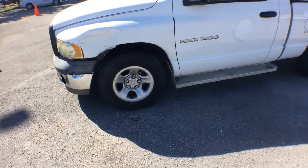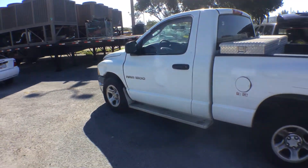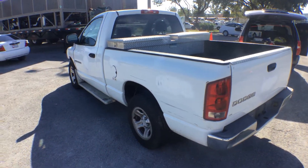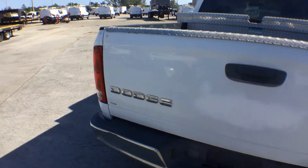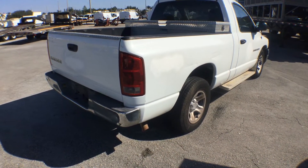The tires look really good and it's got running boards. The truck bed has some scrapes and scratches, but it's got a toolbox and a dura liner. The rear tailgate looks good, though the passenger side rear on the bed has a deep scrape.